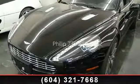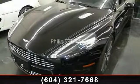Step into the 2010 Aston Martin Rapide. If you are looking for a first-class ride, you have found it.